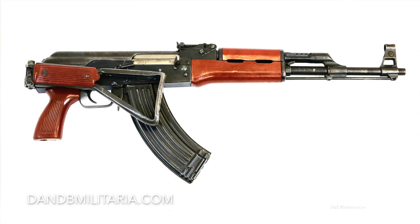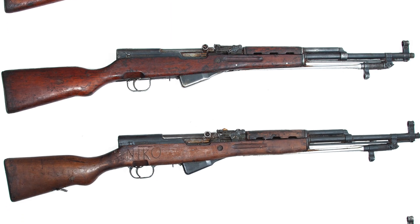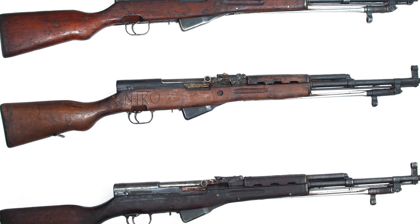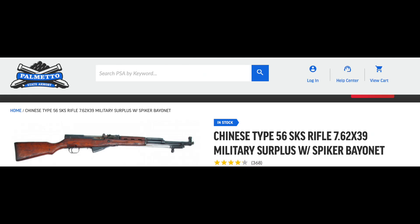As near as I can tell, the production of most military versions were at the creatively named State Factory 66, whereas most export models and versions later came from Norinco and Polytech. Interestingly enough, Chinese Spiker SKS rifles that are military surplus are currently available on PSA's website, complete with the aforementioned pig stickers — they're products of Jianxi Arsenal. I'll include photos and a link in the description below if anyone is interested.